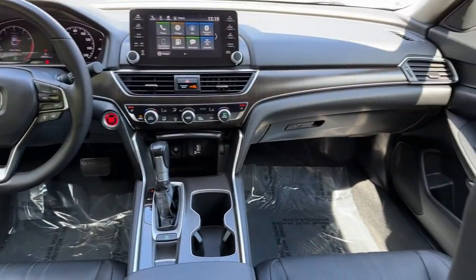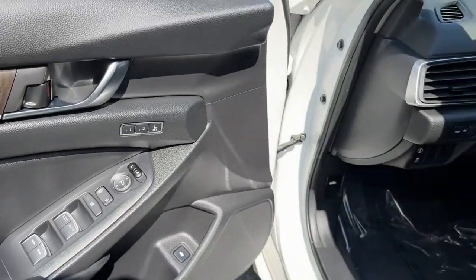It's time you treated yourself to the best. This Honda Accord is waiting — come in and drive it today.